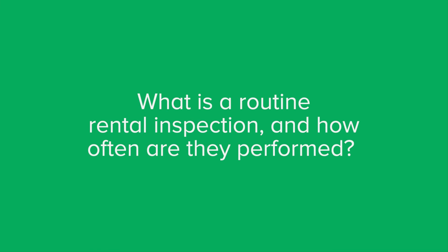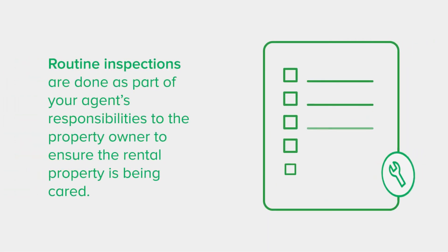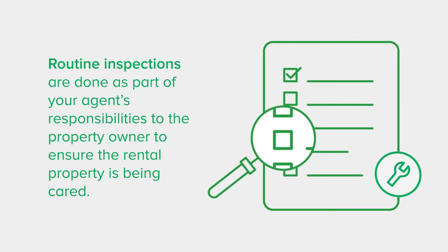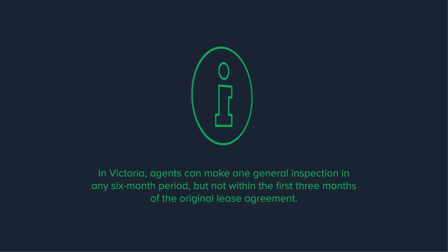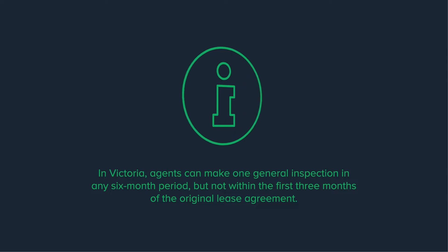Let's start with the definition of what a routine rental inspection is and how often they are performed. Routine inspections are done as part of O'Brien Real Estate's responsibility to the property owner, which is to ensure the rental property is being cared for and that any repairs or maintenance issues are reported and addressed. In most tenancies you should expect a routine inspection to take place two times a year. In Victoria, agents can make one general inspection in any six-month period, but not within the first three months of the original lease agreement.